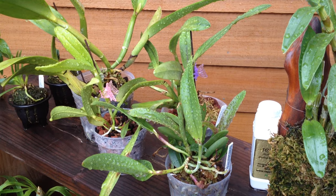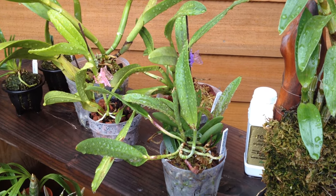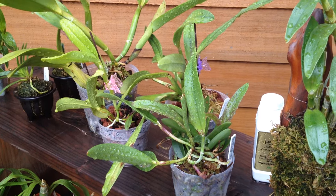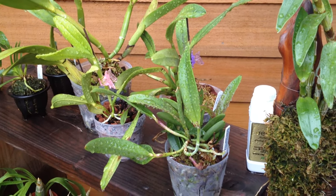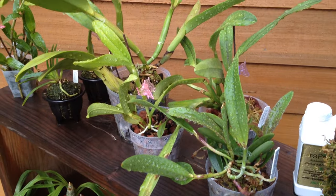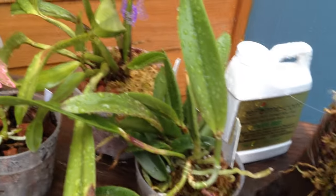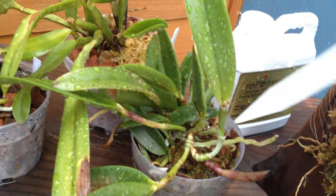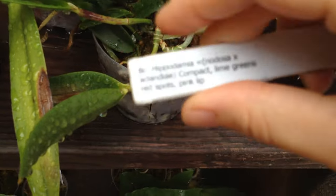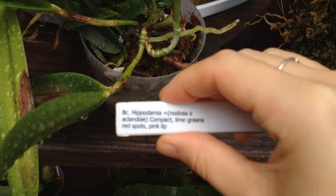I am just so depressed about Cattleyas right now. I just can't get them to bloom. I have to figure out what's up with my light situation — this is just getting desperate. Desperate times call for desperate measures, but I will keep you updated.